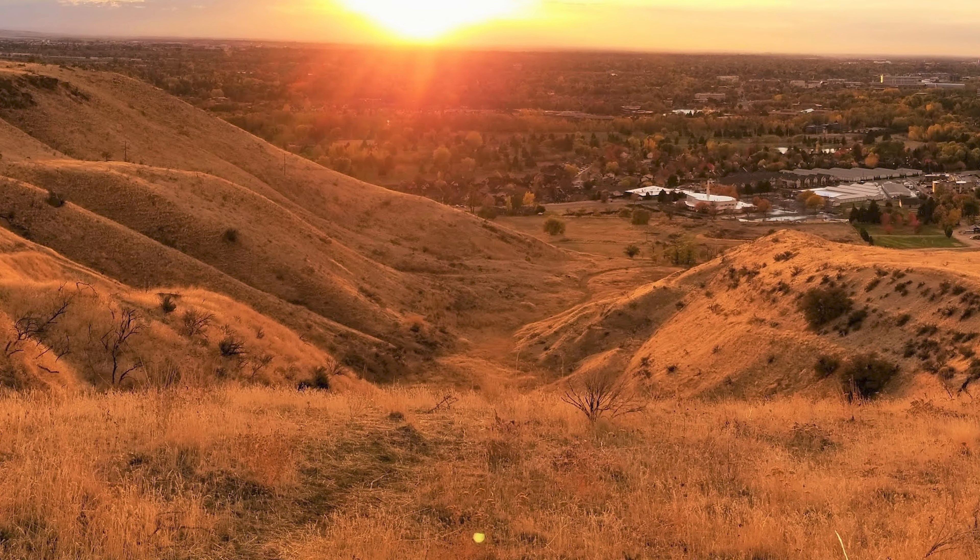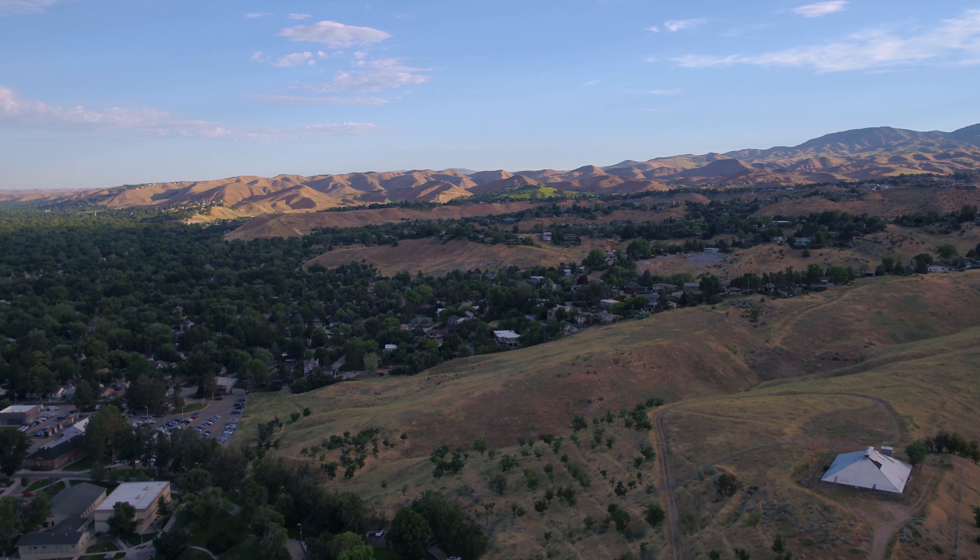Let's head to the Boise foothills, where you will find a number of different neighborhoods popular for their super convenient access to hiking and biking trails on the ridge-to-river trail system. In some cases, it is literally out your back door. And of course, because you're in the foothills, many of the homes have spectacular views overlooking Boise.